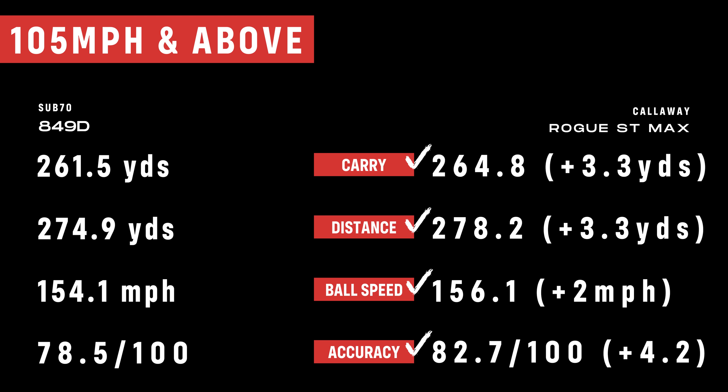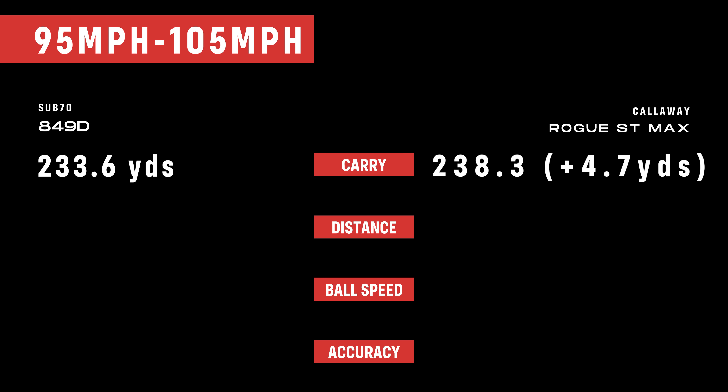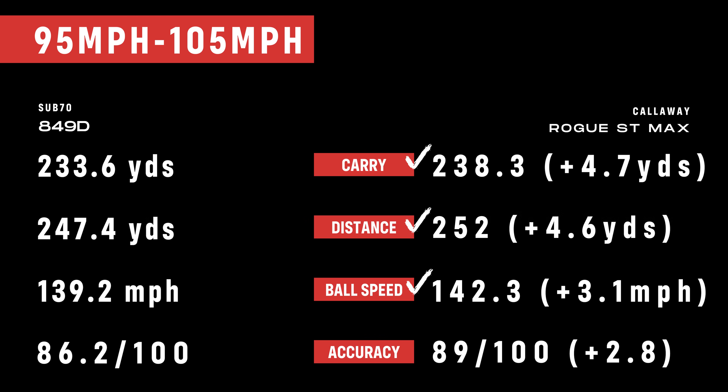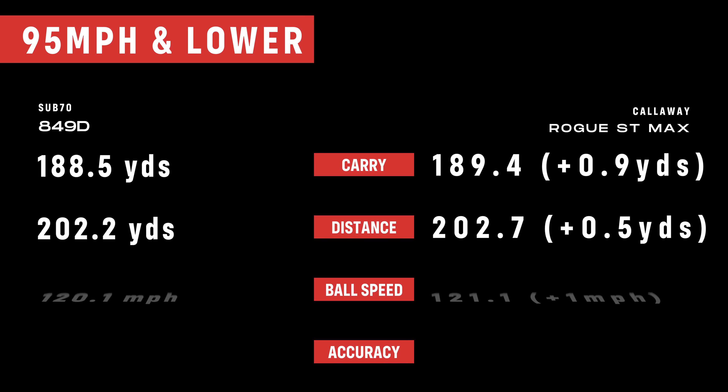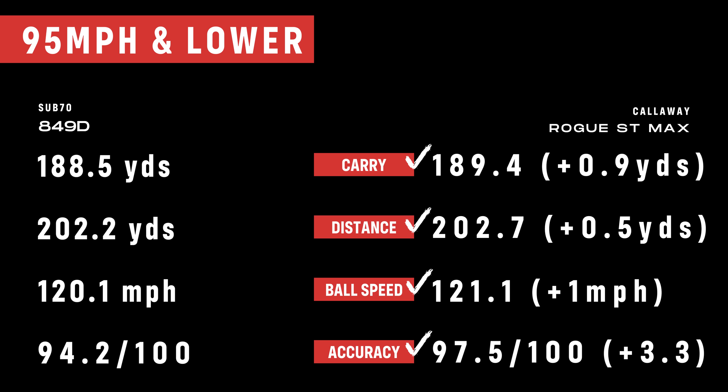At mid swing speeds — 95 to 105 — the Callaway Rogue ST Max performed best, carrying the ball 4.7 yards longer than the Sub 70 with an accuracy score almost three points higher. At low swing speeds, 95 and below — the meat of the industry — the two are pretty close to a tie: Callaway only 0.9 yards longer, though it still had an accuracy score over three points higher.